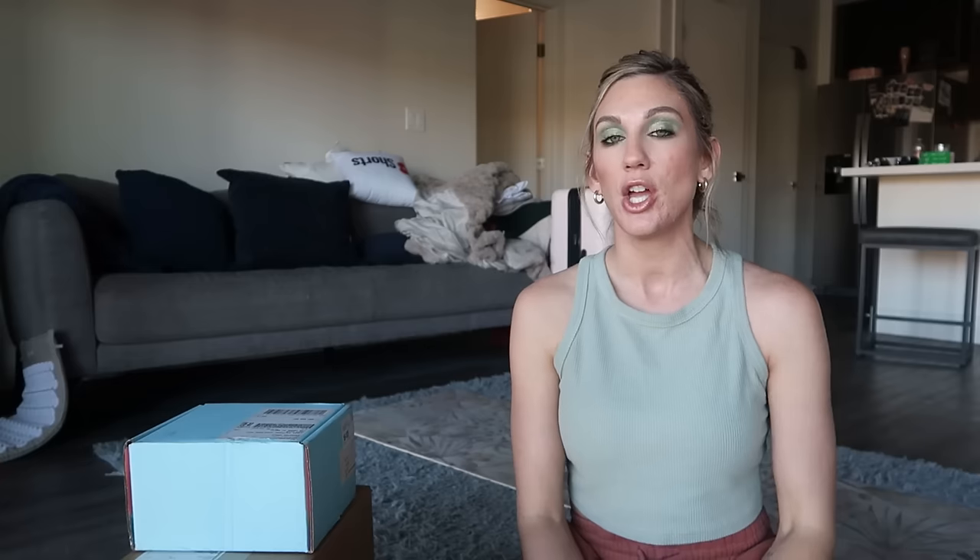I actually just finished filming one of those follow-up check-in videos from a previous haul — a get-ready-with-me — so that should already be up on my channel if you want to check it out. But I'm going to jump into some of the fashion pieces first.